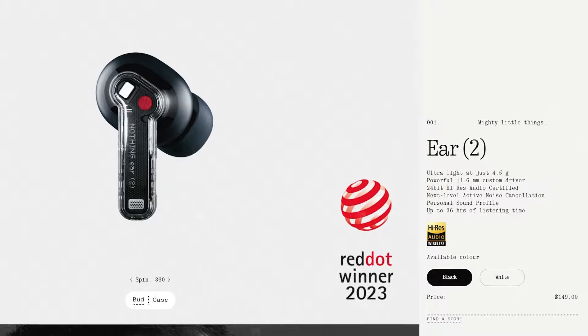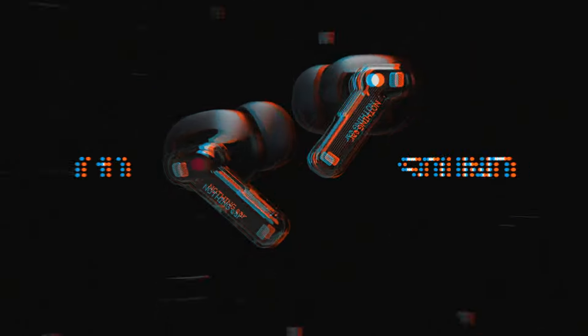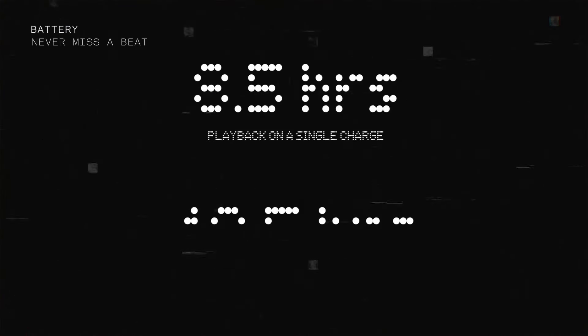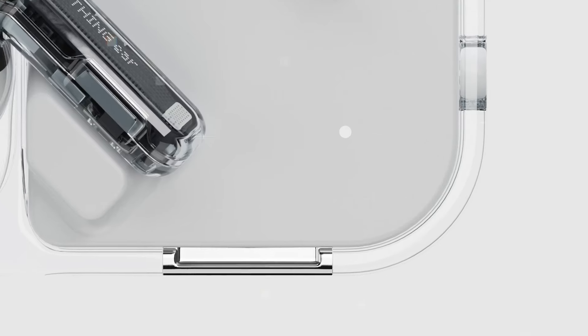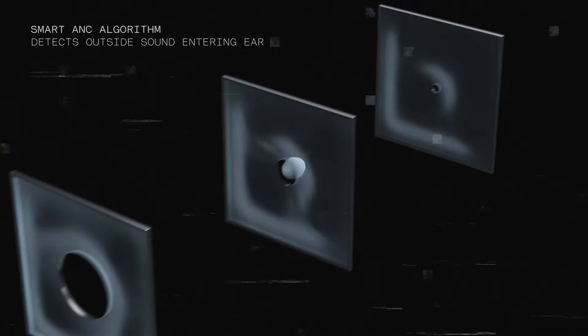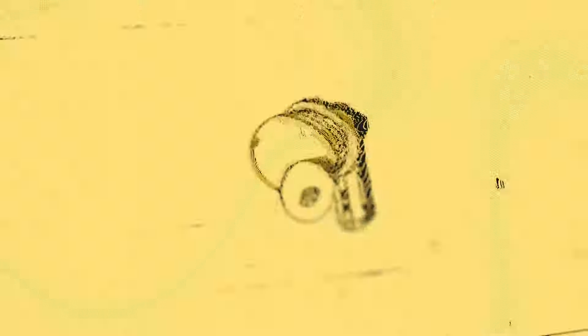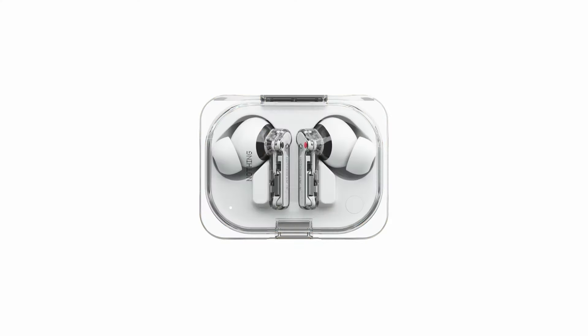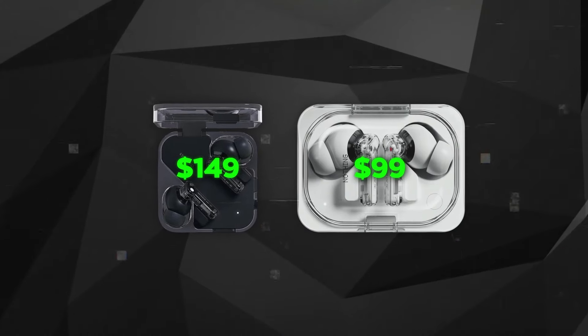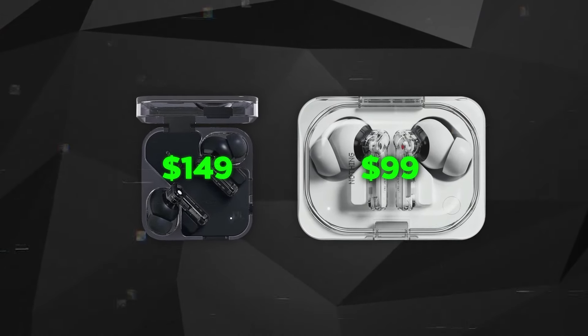Pre-orders for both models of earbuds started yesterday. The new Nothing earbuds have better sound than before, thanks to a new driver system, which has also made room for a bigger battery that lasts up to 25% longer than the previous model. The earbuds now have a smart active noise cancelling feature that adjusts to the noise around you and checks how well the earbuds fit in your ear. The Nothing Ear A also has improved noise cancelling, and Nothing is highlighting the new bright yellow color, a change from the usual black and white colors of their products. Both the Ear and Ear A are priced at $149 and $99 respectively, and they will start shipping on April 22nd.